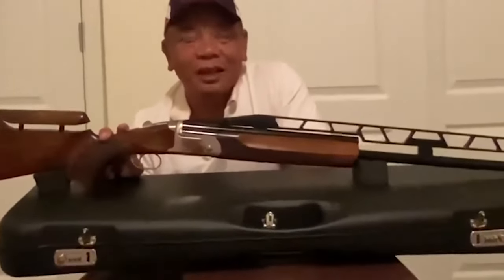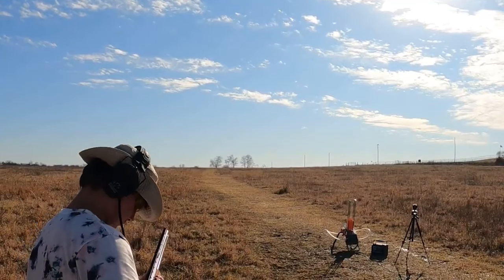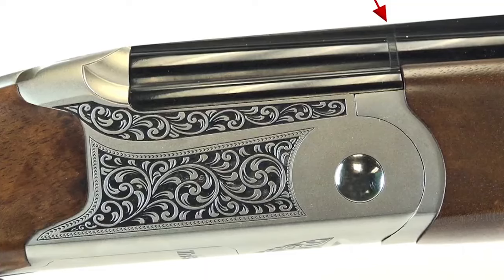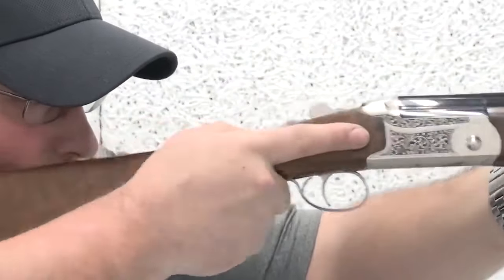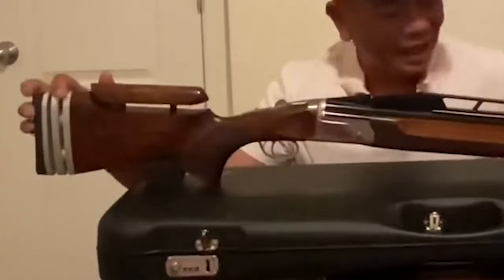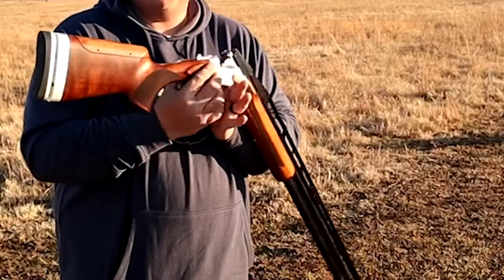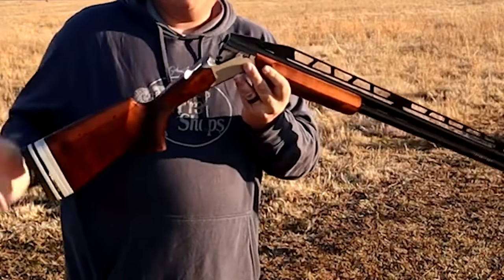Equipped with a fiber optic sight, dropout trigger, and color-coded chokes, the TT15 offers excellent functionality and ease of use. The fiber optic sight enhances visibility in various lighting conditions, while the dropout trigger simplifies maintenance and cleaning. The inclusion of color-coded chokes allows shooters to quickly select the desired choke for different target presentations.